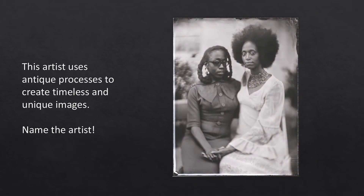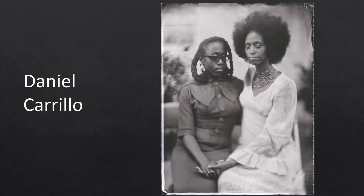This 20th and 21st century self-taught artist and photographer was born in Mexico, raised in California, and has lived in Seattle since 1997. His timeless and unique images appeared in Mona's 2016 exhibition, Beyond Aztlán. Did you get it? That's right, it's photographer Daniel Carrillo.